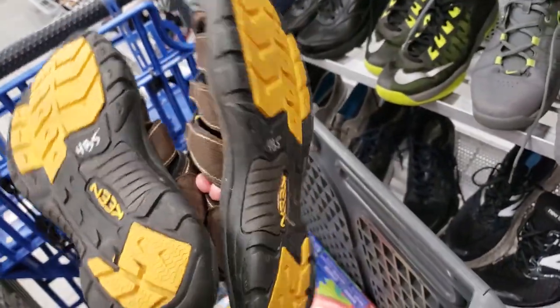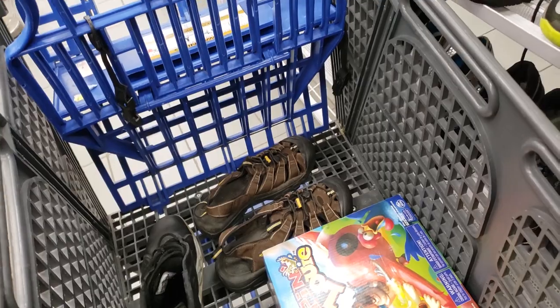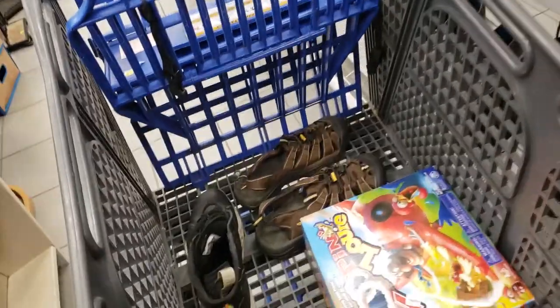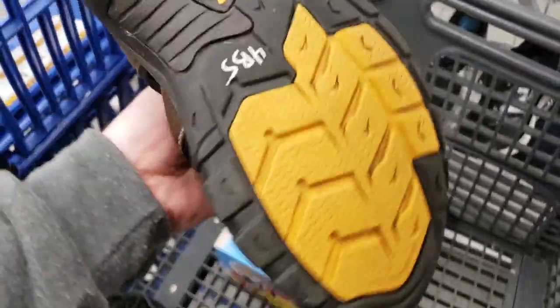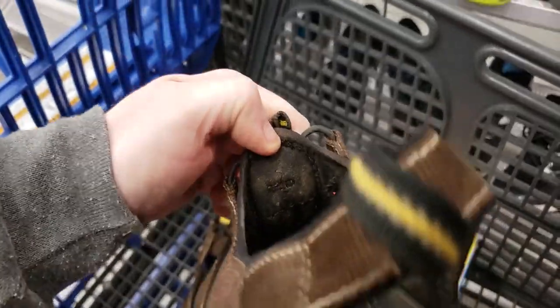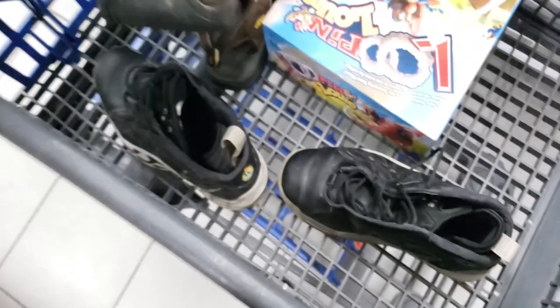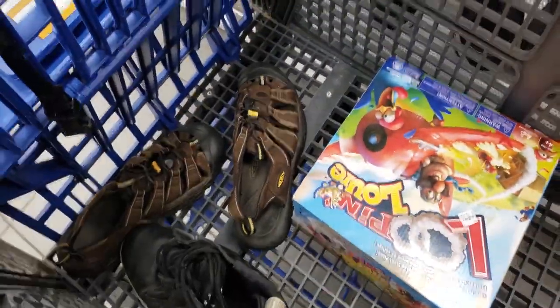Now these Keens at $4 — that is a solid deal. I threw them in the cart without really looking at them. Looking at them closer, they're actually in really, really rough shape. A lot of the size tags are missing, they're extremely grungy on the inside, and a lot of the inner lining is starting to rip apart. So at $4 I did leave them behind — I couldn't find the size tag on there at all.